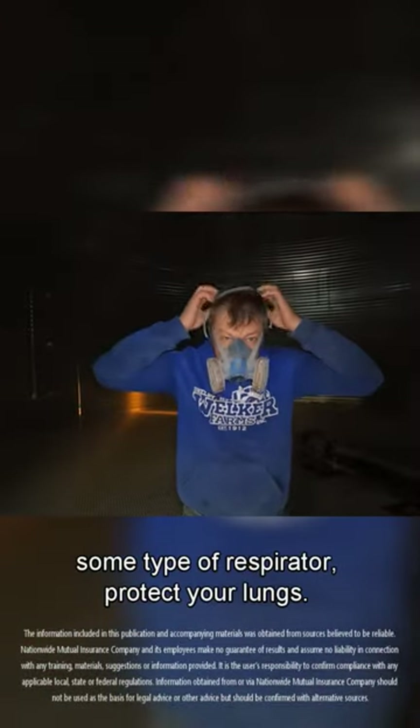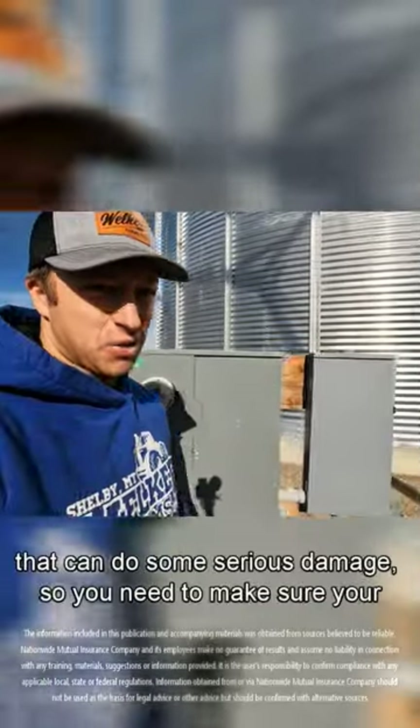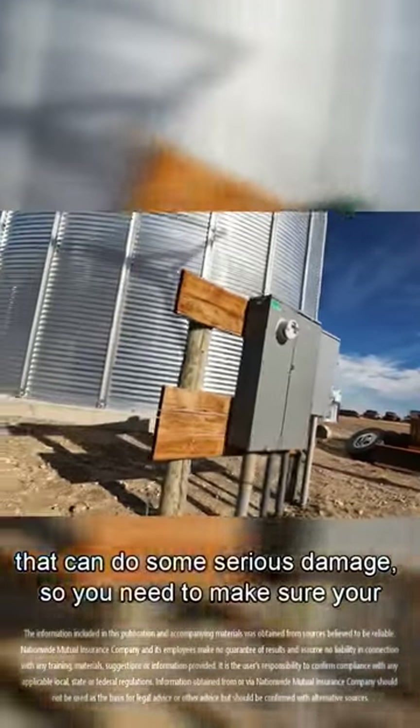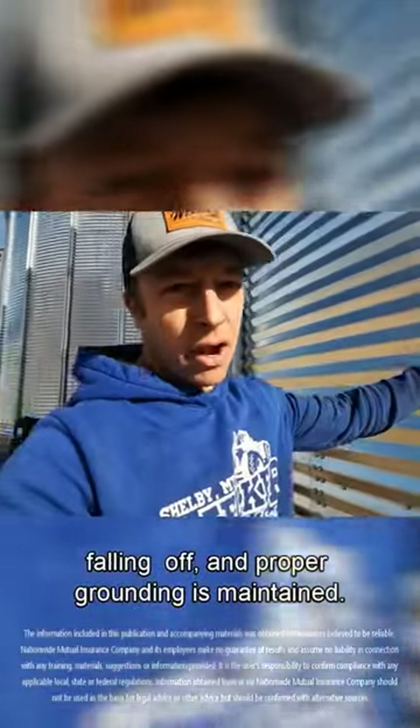You should always wear some type of respirator — protect your lungs. All these bins are wired up with a lot of power that can do some serious damage, so you need to make sure your wiring is intact, your wires aren't rotten, the insulation is not falling off, and proper grounding is maintained.